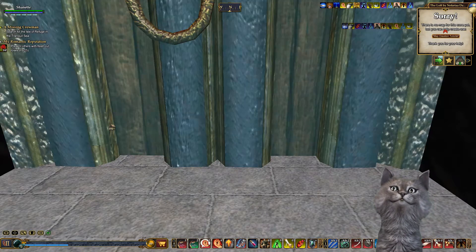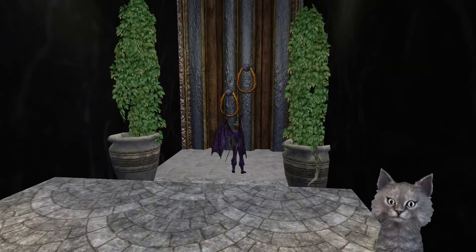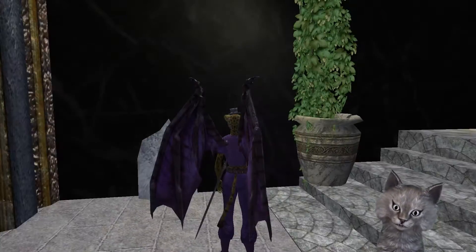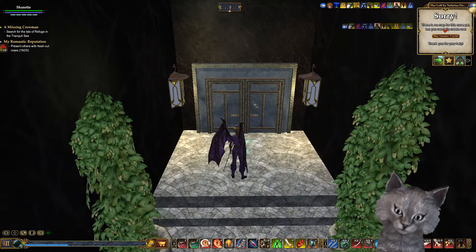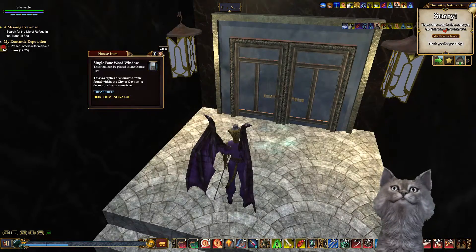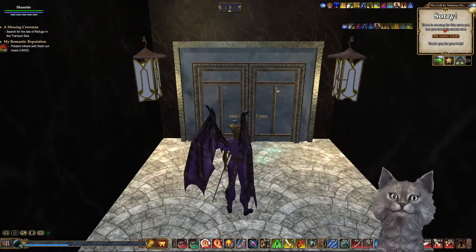Go ahead and give it some likes. I'm already digging this interesting reskin here. Look at these doors — they're windows, actually. And these custom lamps made here. Very nice.